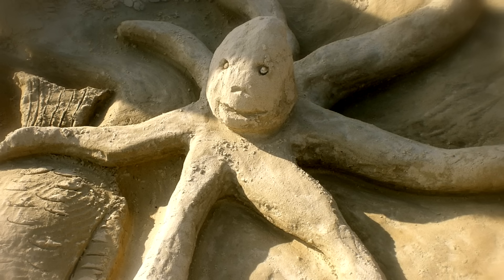Like this octopus — okay, this octopus is made out of sand. Someone really creative and talented made this octopus out of sand. This is not a real octopus and does not count! Anyway, real octopuses blend into their environment and can change their color.